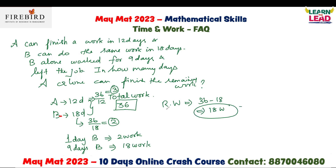This remaining 18 units of work is to be completed by A, because B left the job. So, 18 divided by 3 equals 6. Therefore, 6 days is your answer.